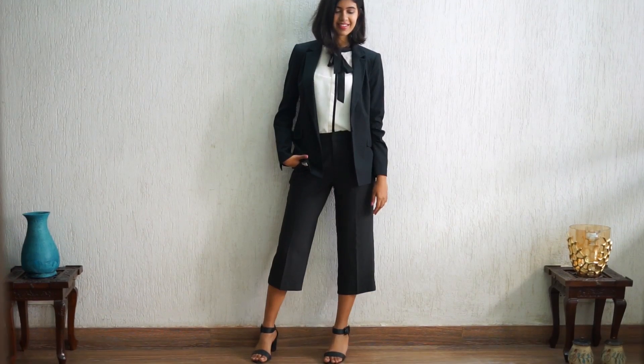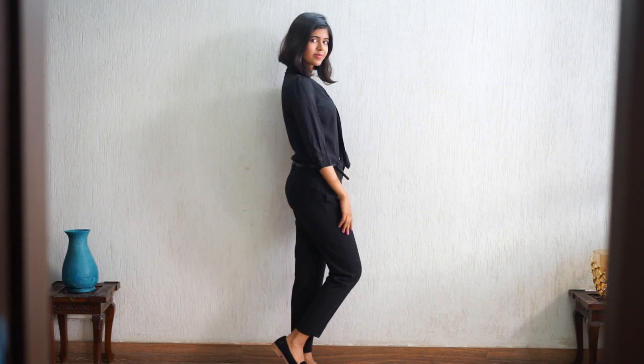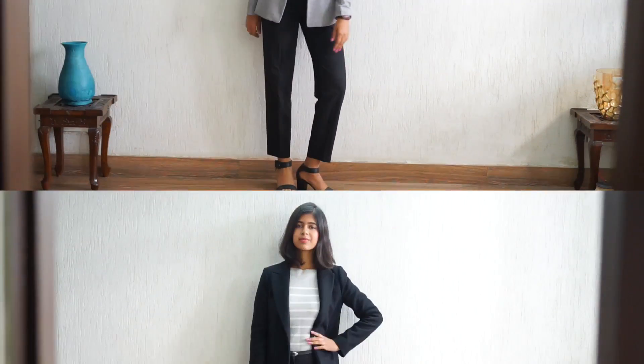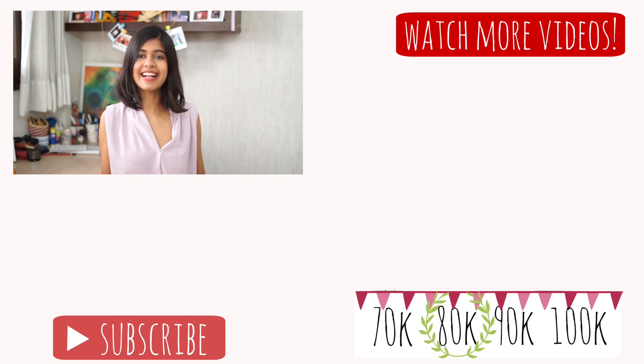And these are a few of the outfits that I put together. That's it for today's video. Make sure you leave a comment below about which outfit you like best or if I missed anything else out. Don't forget to subscribe to my channel if you enjoyed, and I'll see you next time. Bye!